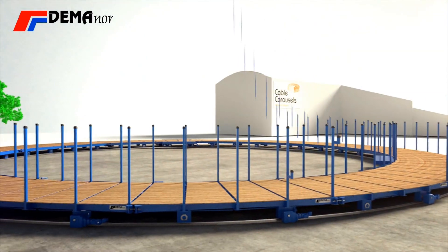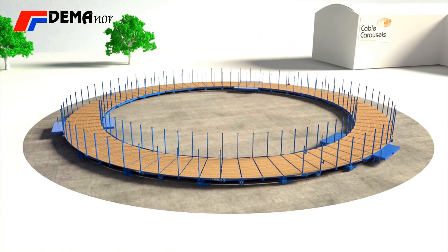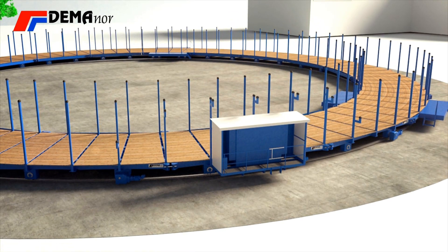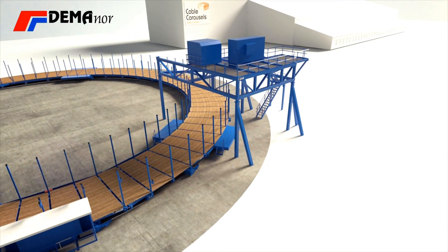Our design allows big flexibility in sizes and load capacity. Carousel diameters up to 50 metres and capacity up to 12,000 tonnes are well known to us.